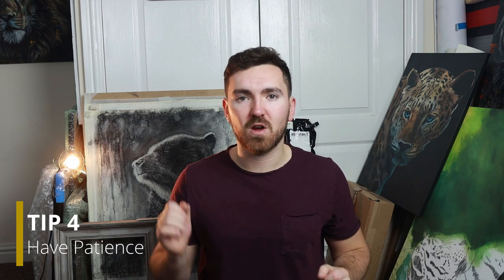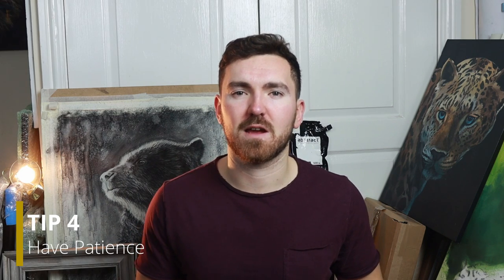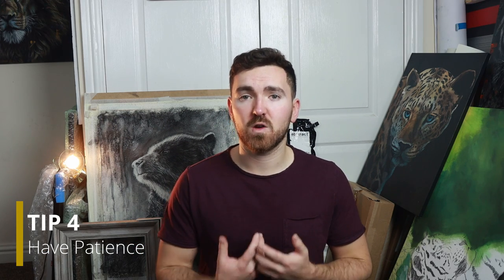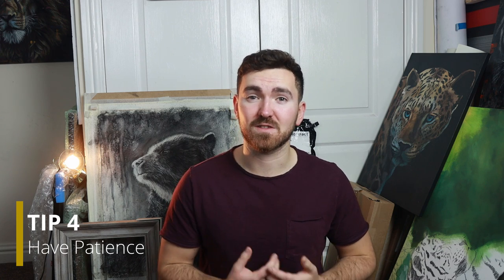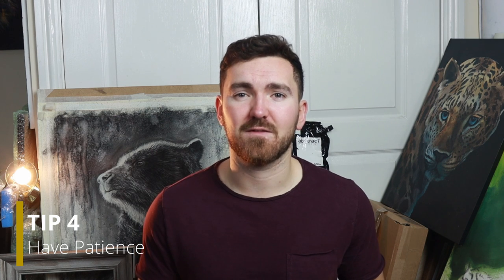Point number four is about patience. Don't just stick around at an enclosure for five minutes — we like to spend a good 20 minutes to half an hour there, just in case something happens. I've known professional photographers who will actually wait for days and sometimes weeks over multiple trips to get that perfect photo. We aren't that focused on getting the perfect photo because we are going to turn it into a piece of artwork, so we can do all of our edits with the paint, the charcoal, or whatever medium we're using. No luck with the tigers — we are going to go and look for the painted dogs instead.